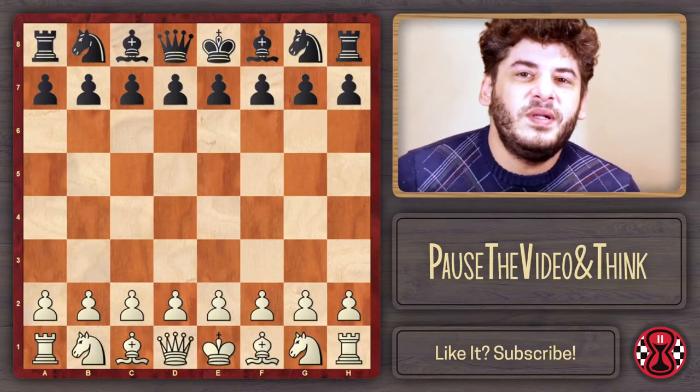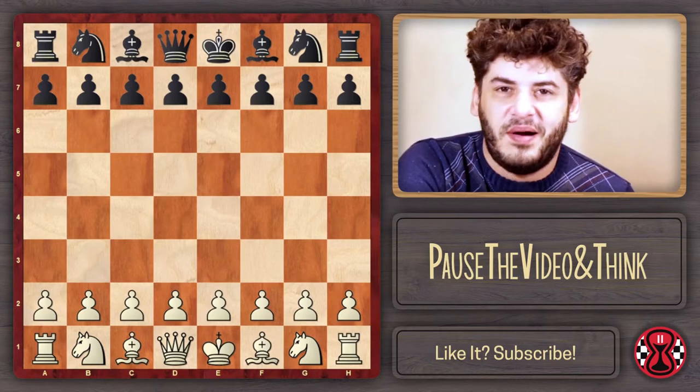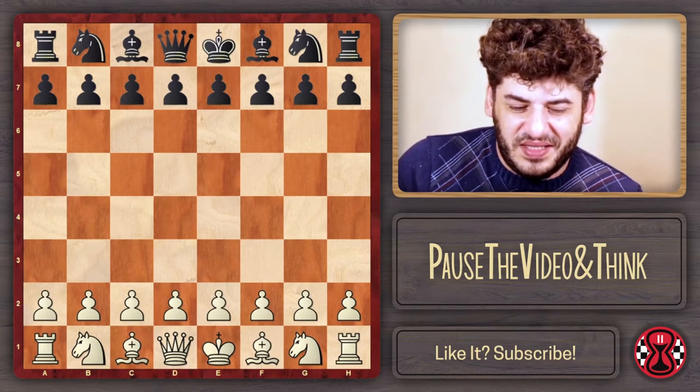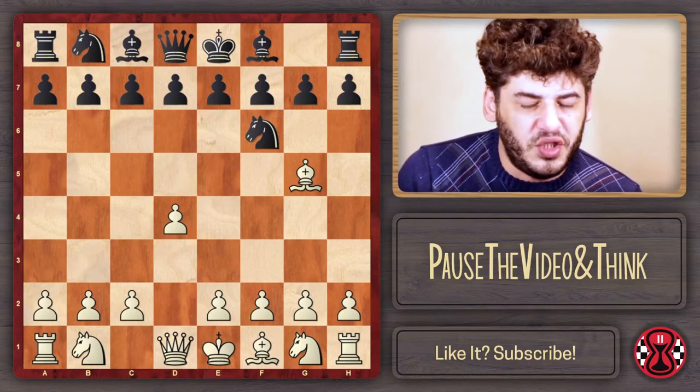Hello, everyone in the chess world. I'm going to make today a little survey on this particular line in the Trompowski. What I'm talking about is the Trompowski: d4, knight f6 and bishop jumps on g5.